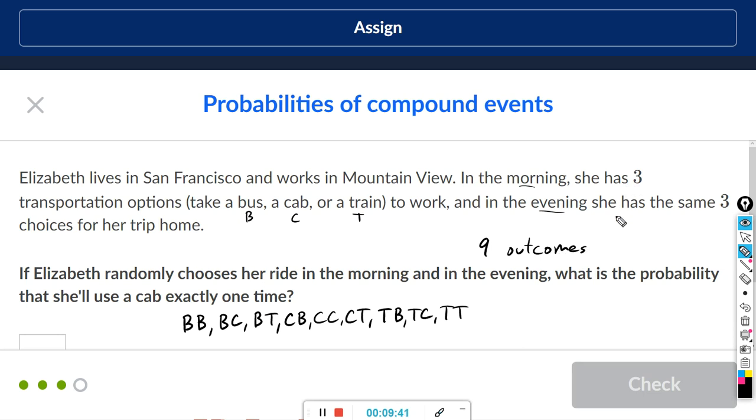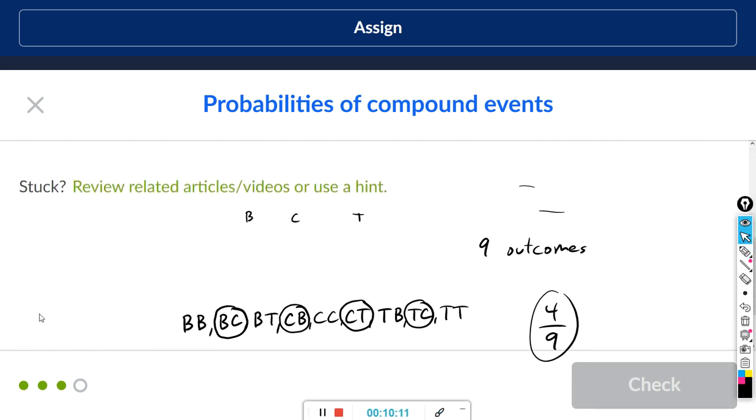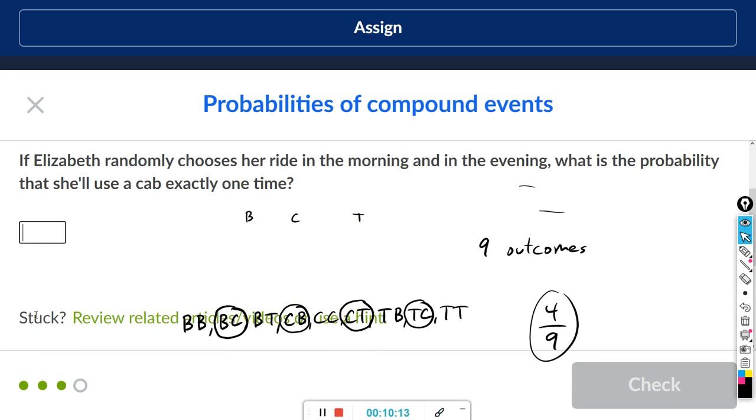Nine goes in the denominator. They want the probability she uses the cab exactly one time, so we find the outcomes with only one C: BC, CB, TC, and CT — that's four outcomes. So the answer is four out of nine. Just enter four slash nine in the box.